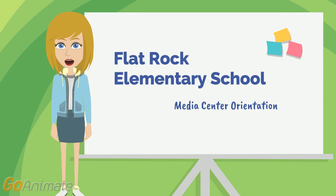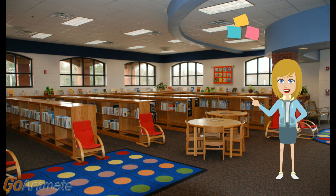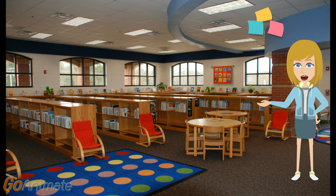Welcome to the Flat Rock Elementary School Library. Our library is also known as the Media Center. I'm excited you've come for a tour. There is a lot to see and learn about in our Media Center, so let's get started. When you enter our library, this is the view you will see first. We have over 6,200 books in our collection and they are organized into four sections: everyone books, fiction titles, storybook collection, and the Dewey Decimal System.